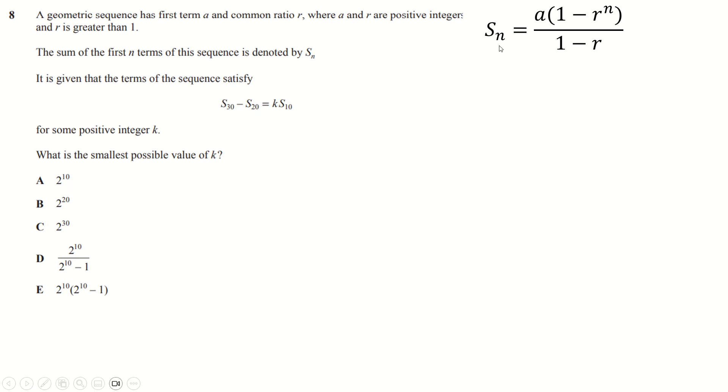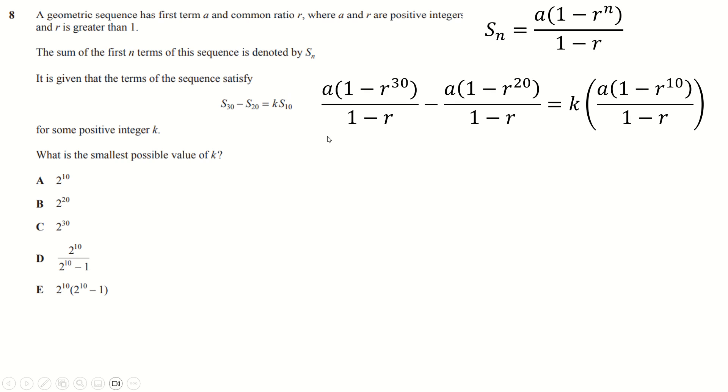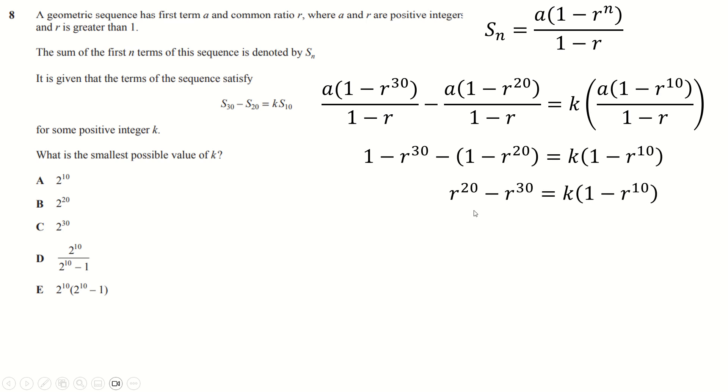Question eight: remember the formula for the sum of the first n terms of a geometric series, plug in n equals 30. The a's all cancel — divide by a (which isn't zero since they're positive integers) and multiply by one minus r, so all of that goes away. One minus one is nothing, minus minus makes a plus, and factorizing out r to the 20 causes this term to cancel. With r as a positive integer, you make r equal 2 to minimize k, and you have the value of k.